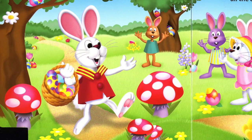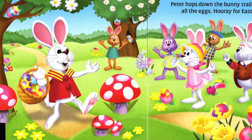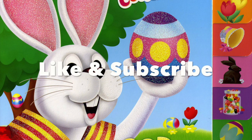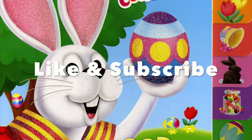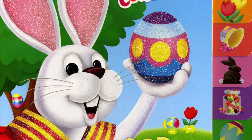Hooray for Easter! Hooray! Happy reading!